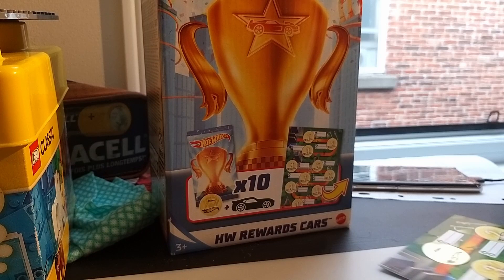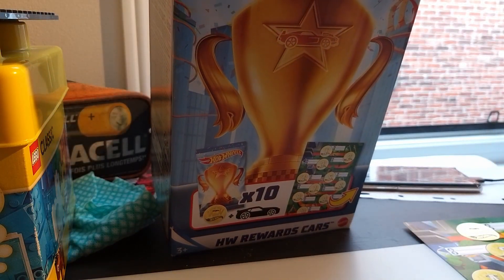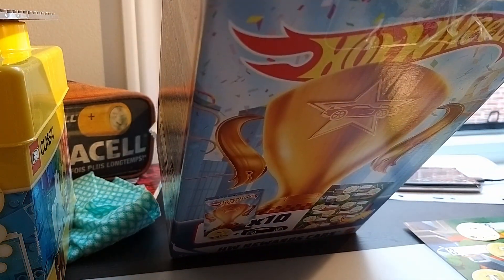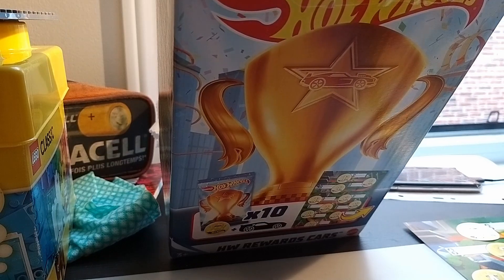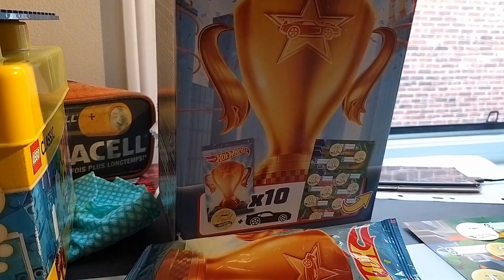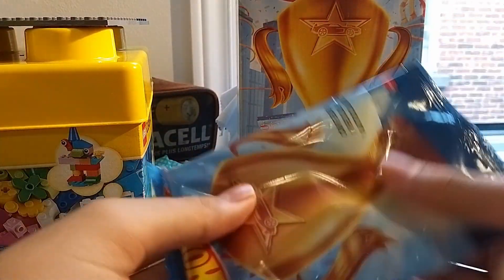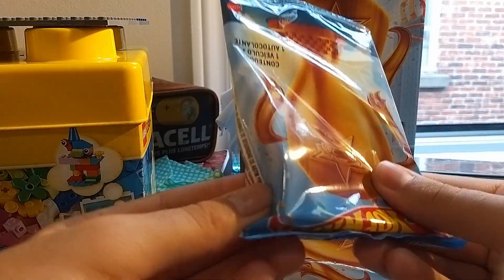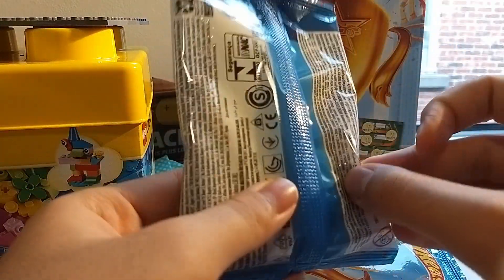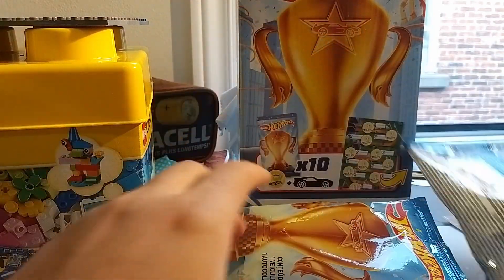Two cars are going to be opened today. Let's keep it simple because last time the review was so long. I'm going to unbox this one and this one. As always, let's see if I can guess the cars. This one, I think it's Fast Fish.